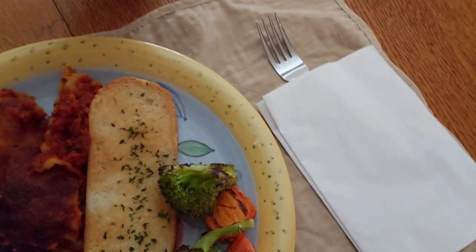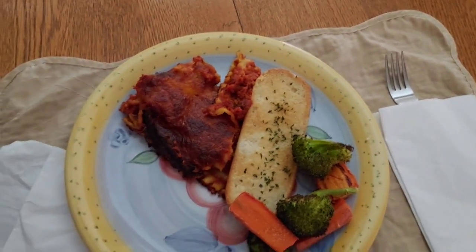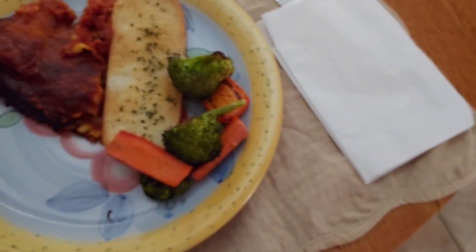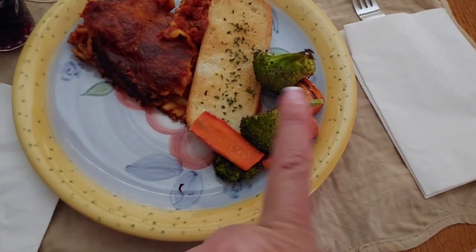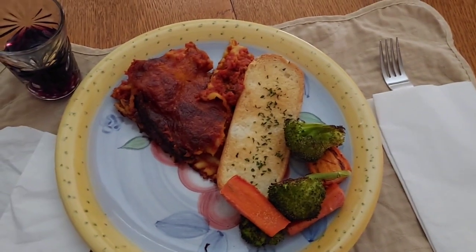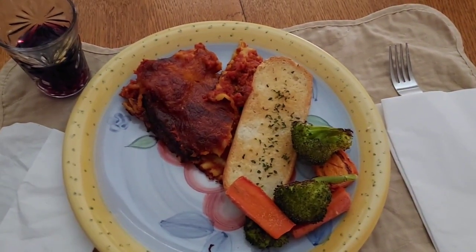Yes, and the garlic bread — I made garlic bread, and instead of the cold salad, where's yours? Red wine. Instead of the cold salad, I just put some broccoli and carrots in the oven to roast. And that's what we're having for dinner tonight on a very hot evening.